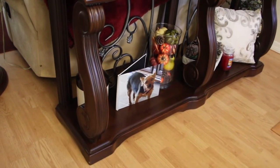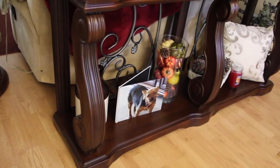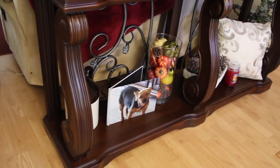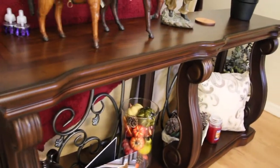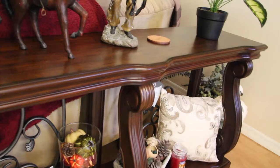Hi guys, welcome to Cheryl's Home Cooking. Today what I wanted to do is show you this sofa table that I bought on Wayfair. It's really, really pretty. I love it. I'm so glad that I bought it.